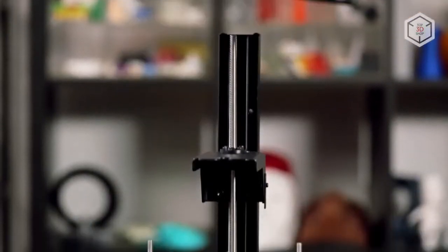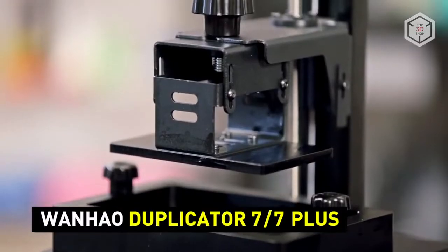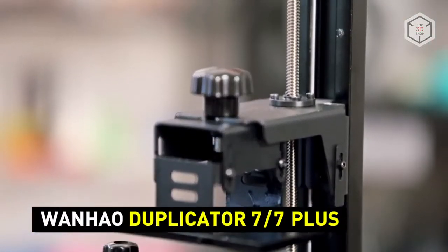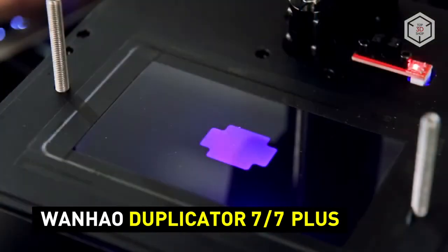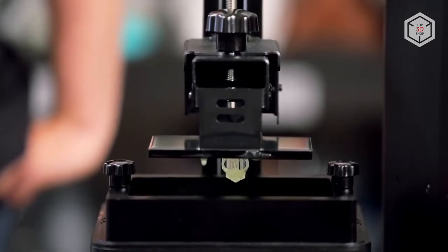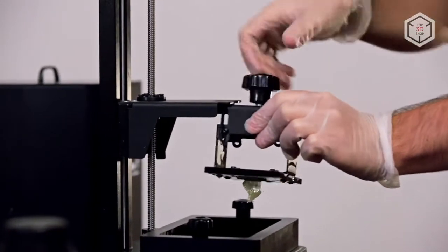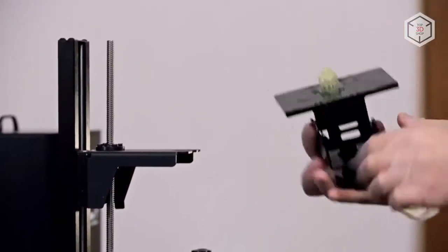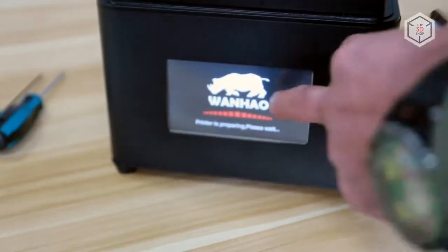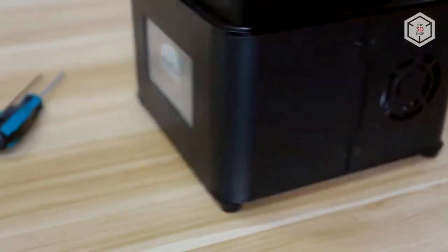The first budget-friendly resin 3D printers went on sale in early 2017. Today, the most affordable DLP model available on the market is the Wanhao Duplicator 7. This printer delivers stable print results with a minimum layer thickness of just 35 microns and has been successfully used by jewelers. The 7 Plus version is equipped with a touchscreen and can work without a permanent connection to a PC or laptop.